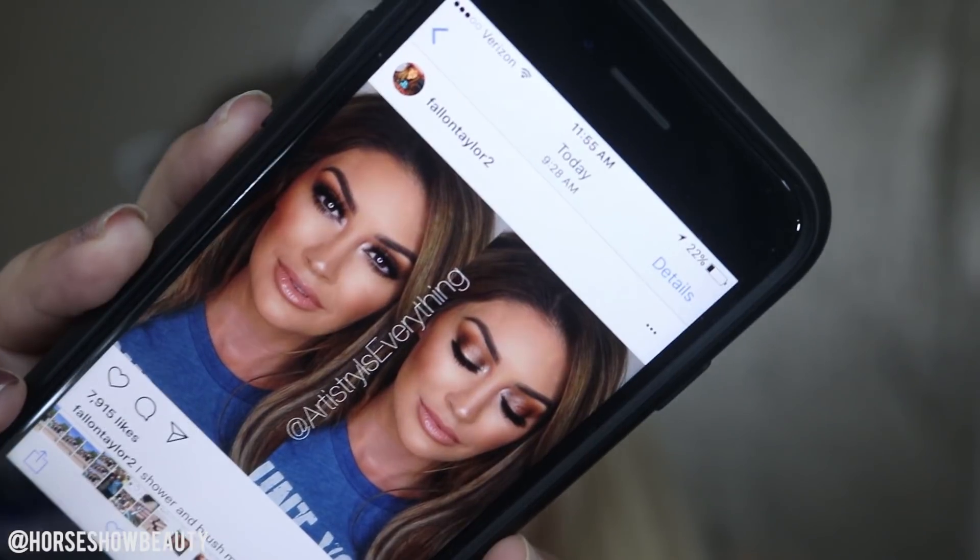Hey everyone, welcome to today's video. I'm going to do a barrel racing look per request. Disclaimer: I don't barrel race obviously, but I did when I was little — I had a little paint pony that would run me into the barrel. I'm going to go off of some social media people I've seen. First off is Fallon Taylor — I'm pretty sure everyone knows who she is — and then there's a girl named Lake who is in Tucson where I am. I was friends with her when I was really little and now she's a barrel racer.